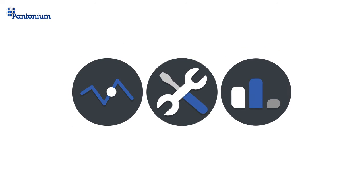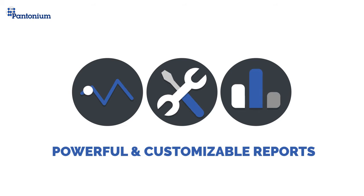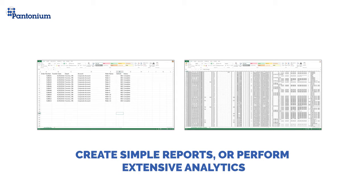After you see and control your operations, we give you the tools to help refine and improve them. Pantonium's customizable reporting features give you the flexibility to get simple reports or dig into your data and perform a detailed analysis.